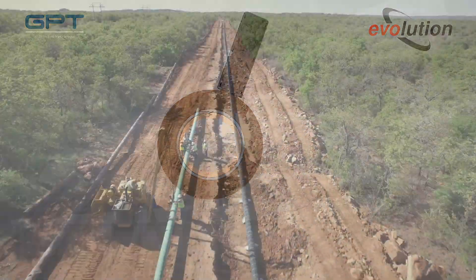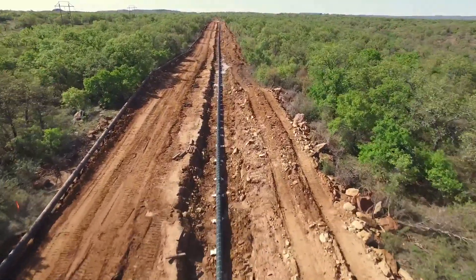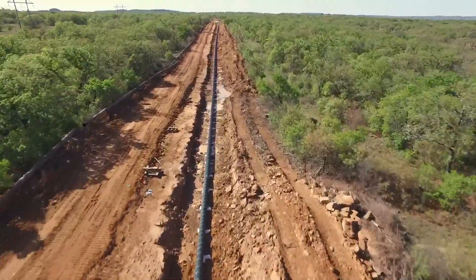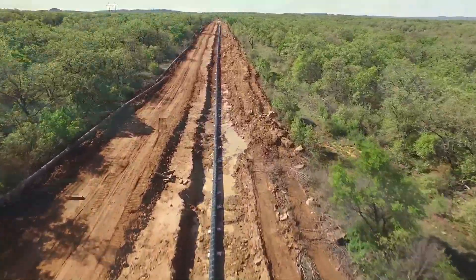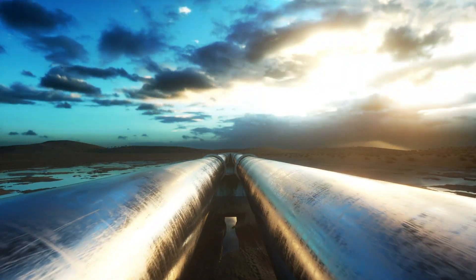We know there's a lot to consider when it comes to change. And while we can't control the future of the industries we serve, we use our expertise and superior engineering to prepare for a world where change has real consequences.